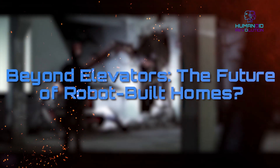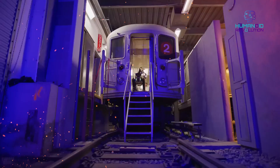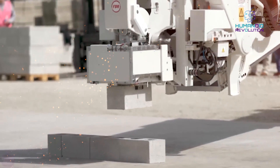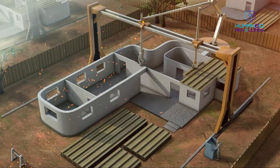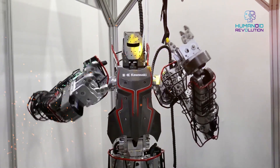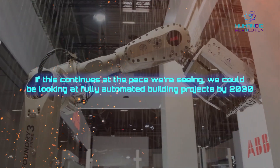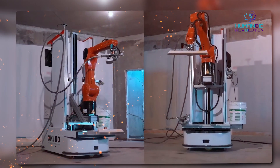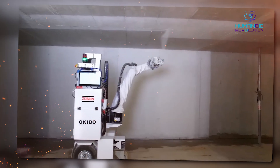Beyond elevators, what does the future of robot-built homes look like? China isn't just using robots for elevator shafts — they're also using fully automated construction robots to build entire structures. Robotic cranes construct buildings with zero human intervention. 3D-printing houses in less than 24 hours. AI-controlled site managers for increased efficiency. If this continues at the pace we're seeing, we could be looking at fully automated building projects by 2030. China could become the go-to country for building megacities, skyscrapers, and infrastructure worldwide.